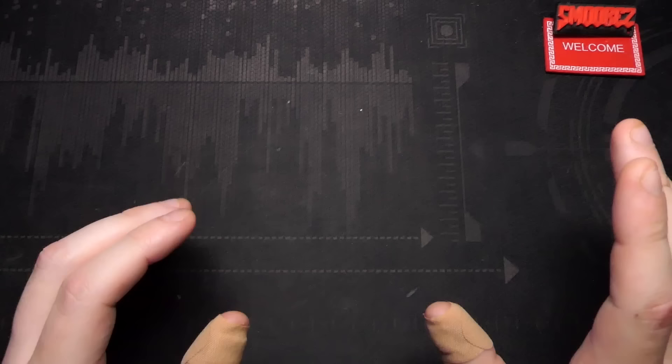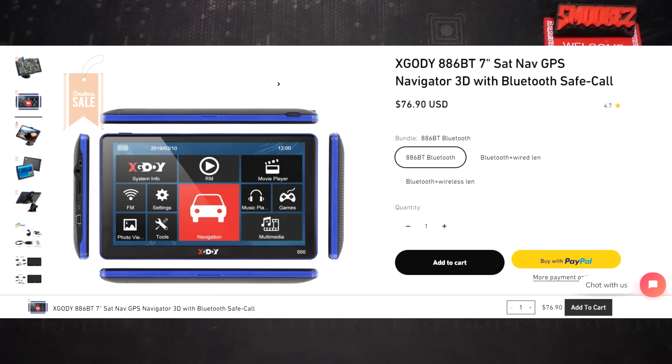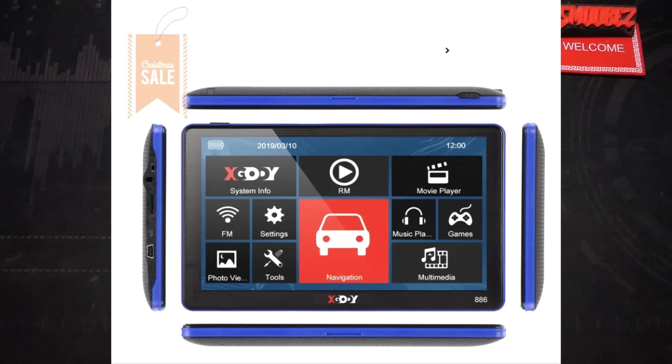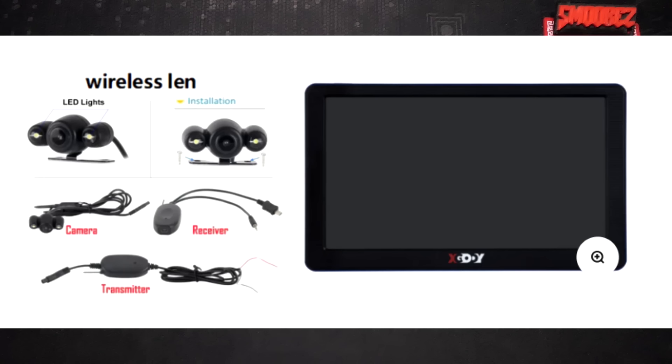If you need to skip along I'll leave timestamps in the description as well as the pinned comment. I want to take a quick look at the listings. The one on X-Gody's website says it has Bluetooth - mine does not - but it is the X-Gody 886, the same model as mine, selling for $77 US dollars, about $100 Australian. Also it says 'Christmas sale' on every picture and we're almost in April but okay X-Gody. You can choose other models that come with wireless LAN, LED lights, camera, receiver and transmitter.